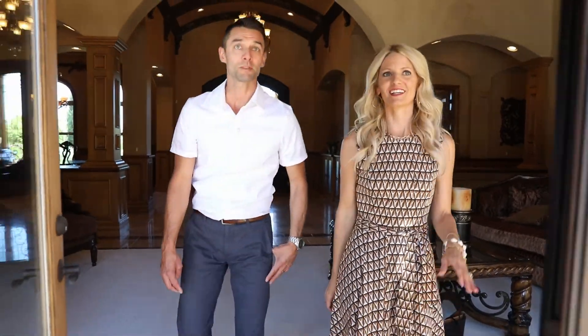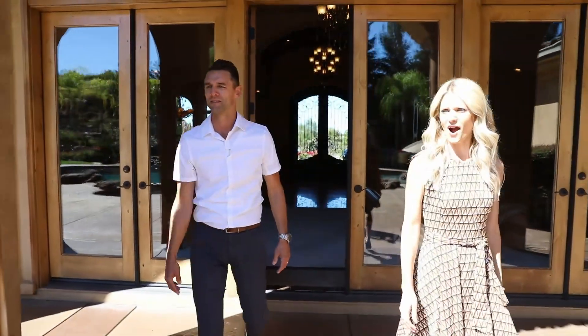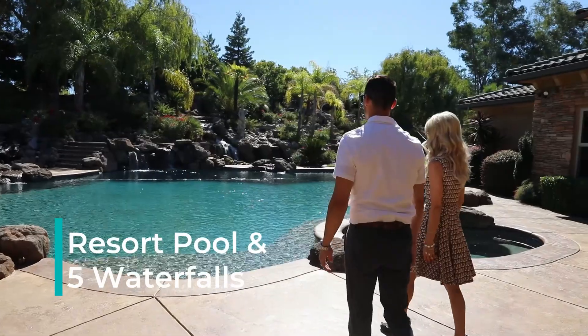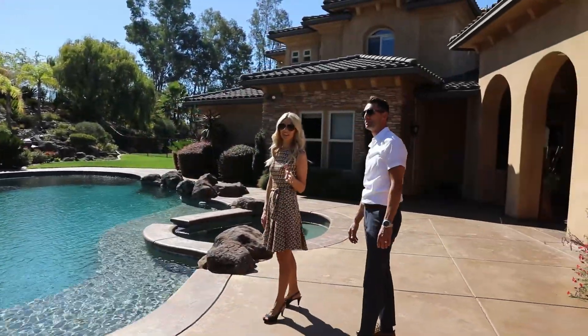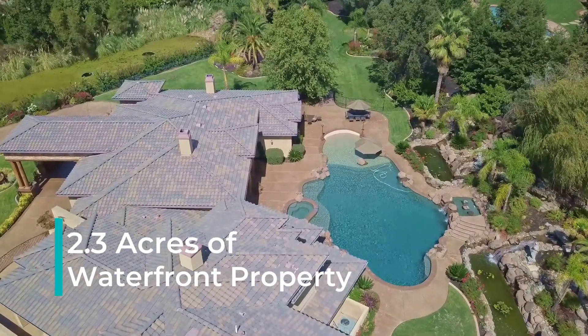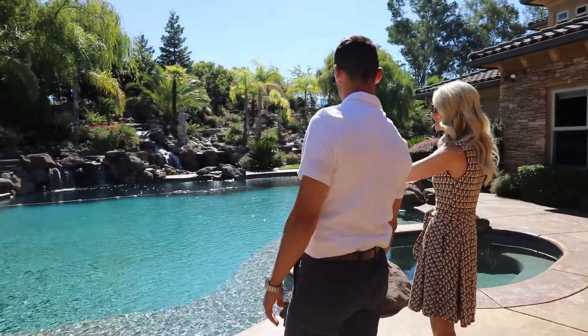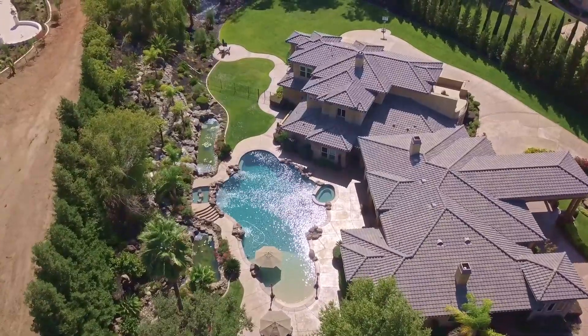Let's go check out this backyard — I'm so excited to see this. What's there, five waterfalls here? So 3.38 million, but you never have to take a vacation because you just come in your backyard, so you save a ton of money there. Now this pool is better than most resorts you go to — it's huge. Beach entry, a Cabo vibe, waterfalls. This is paradise back here.